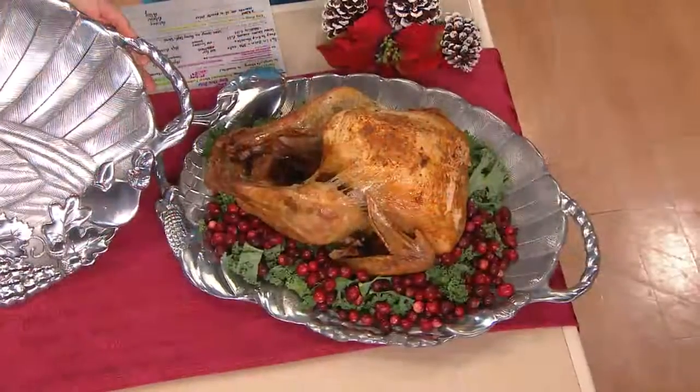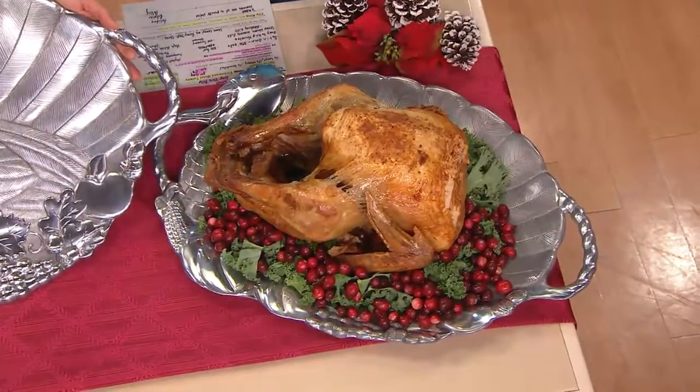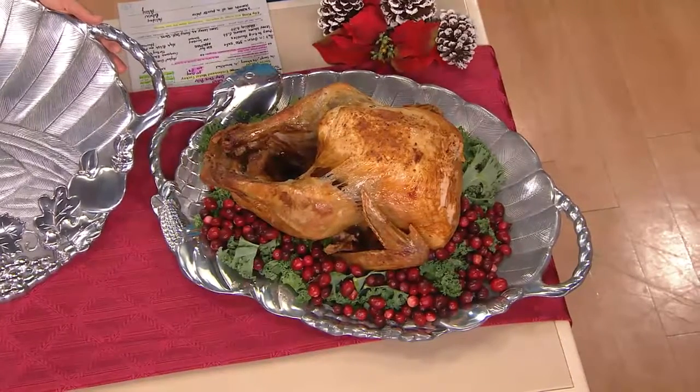That's fantastic because it really becomes something more than just for Thanksgiving. This can be for Sunday dinners when you have your family members over.